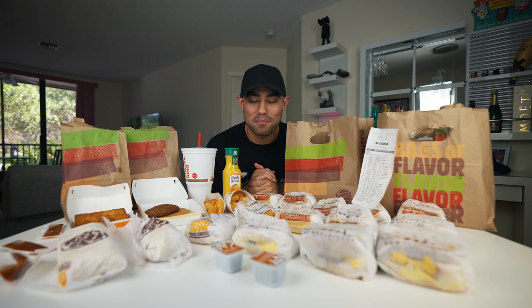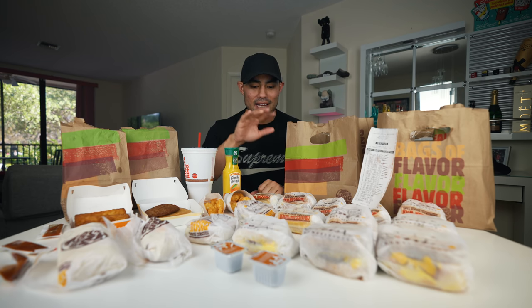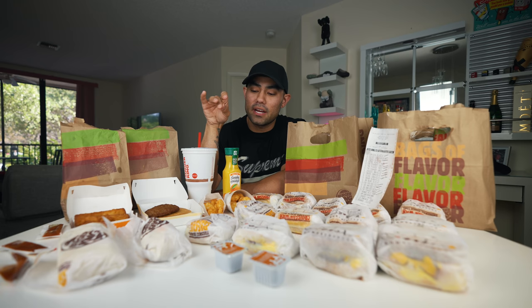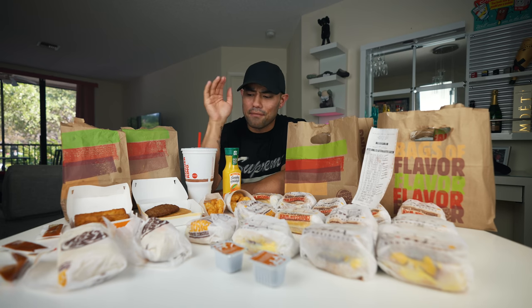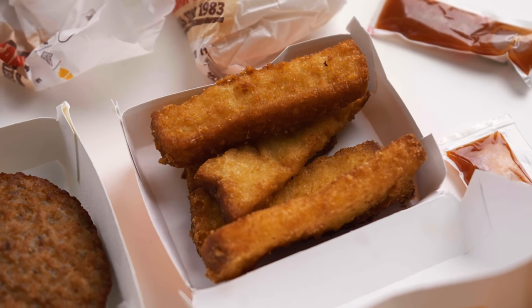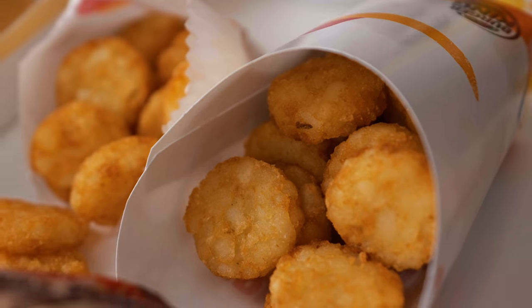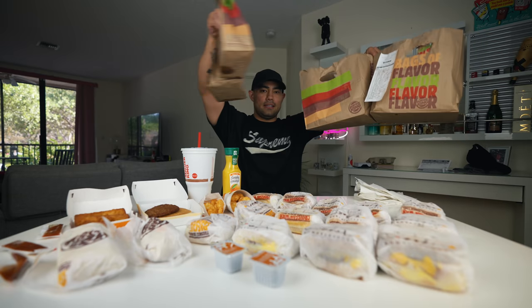We have all our breakfast here and boy, this is a lot of food. I count thirteen breakfast sandwiches. We have a burrito, a mini burrito, french toast sticks — which I'm probably going to start with because that's my favorite item from Burger King — a stack of pancakes with sausage on top, and two sides of hash browns. I also have an orange juice and a Powerade.